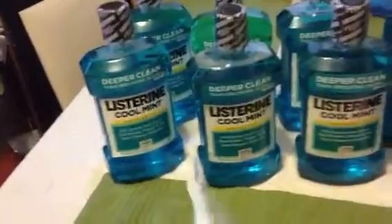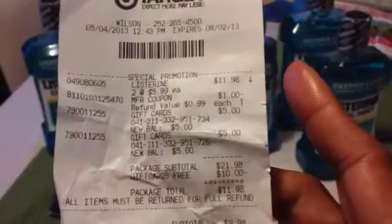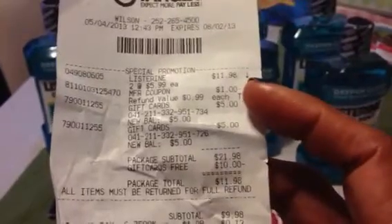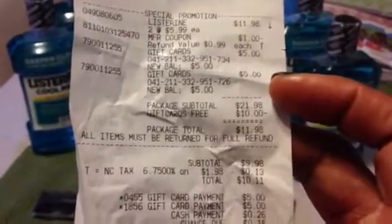I'm going to show you my receipts real quick. I did two at a time because I had two $10 cards from last night that I could roll, so I did mine two at a time so I'm not going to hold the line up. And as you see, two at $5.99 comes to $11.98. Took off the dollar manufacturer coupon — it should have been two. That's the $5 gift card.